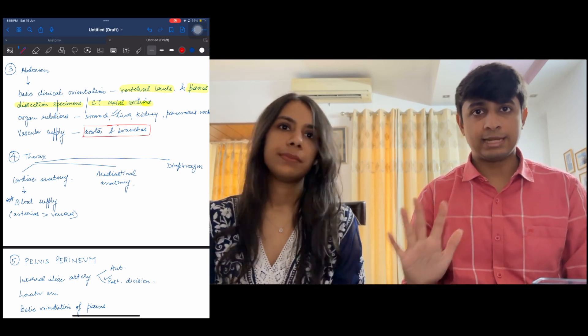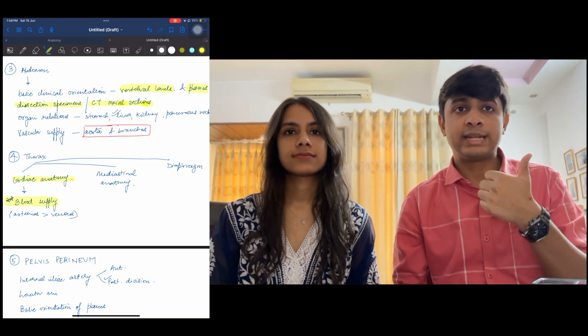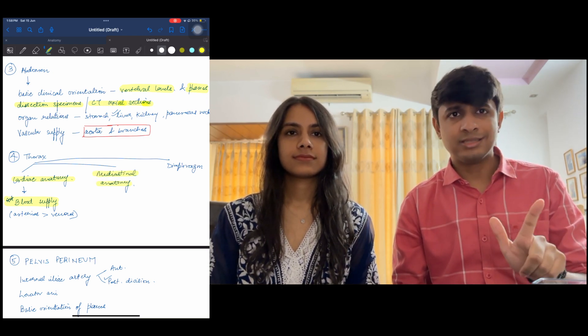Now coming on to thorax — what's important is cardiac anatomy, and within that the most important thing is blood supply: arterial more than venous, arterial being the most important. The second thing is mediastinum anatomy, which is very very important — your nerve relations, especially the phrenic nerve and vagus. Hilum structures — which are anterior, posterior, superior, and inferior. And the esophagus — they've started testing that as well. And your diaphragm. These three are the most important in thorax — I think you'll get about 80% of thorax questions right.